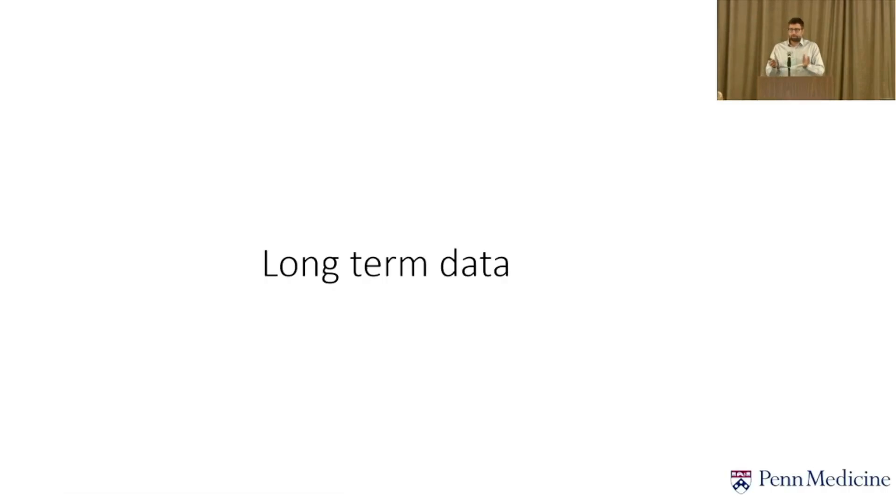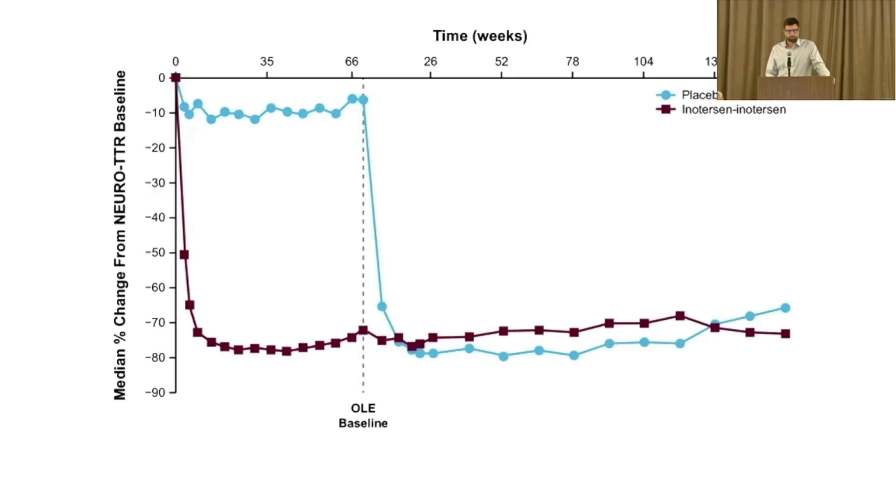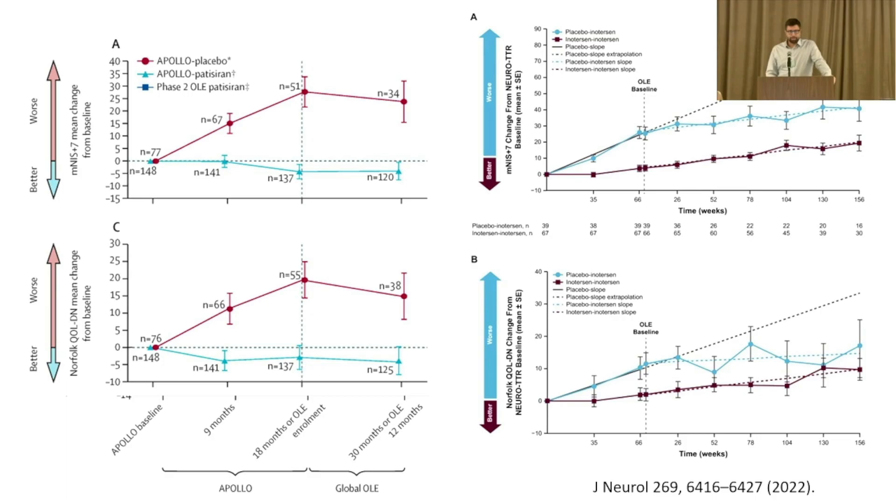This initial data covers about a year and a half, but it's important to know what happens longer term. Follow-up studies looking at almost three years show the suppression of TTR continues — the body doesn't stop responding to treatment. At three-plus years, you still have tremendous suppression of the TTR protein, and clinically you still have stabilization of the disease, which is really not seen before in people with HATTR.